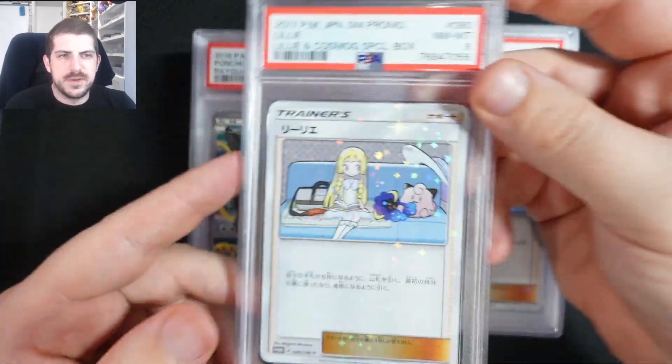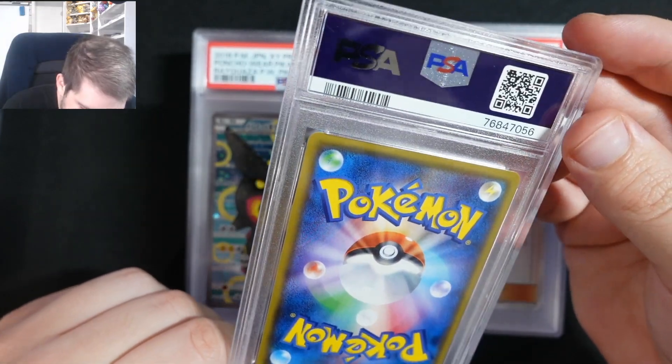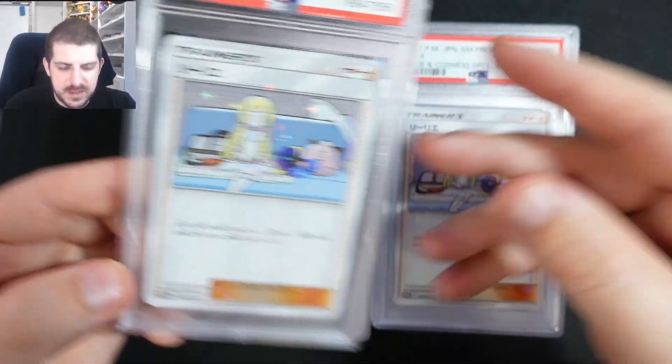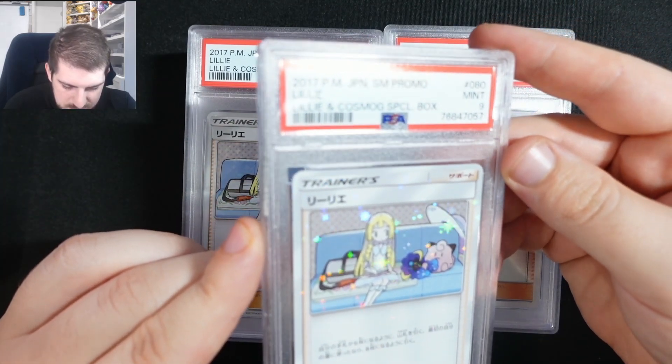That's destruction into my heart. We got the Lily cosmog box — we got an 8. I'd like no edge wear so it has to just be a centering thing. We got a 9 as well. Maybe we keep the nine and send back the eight.